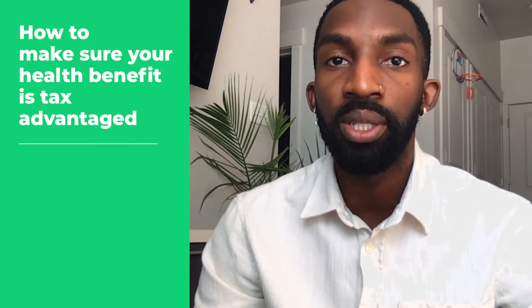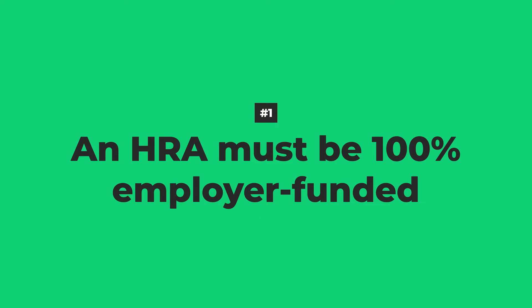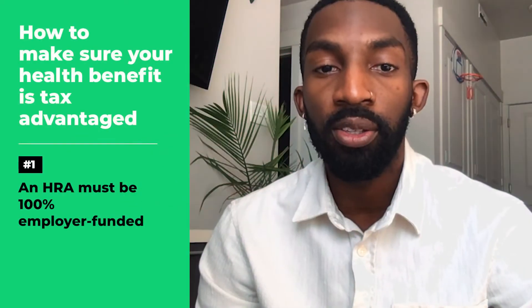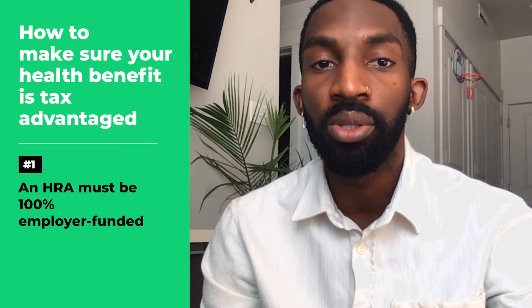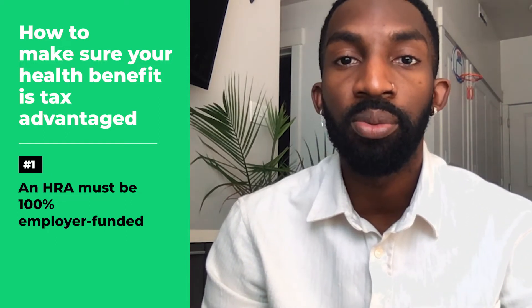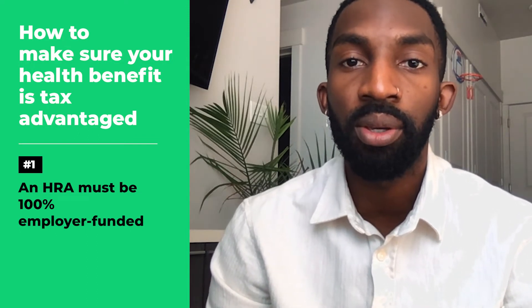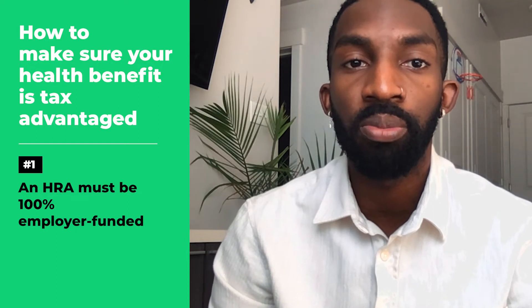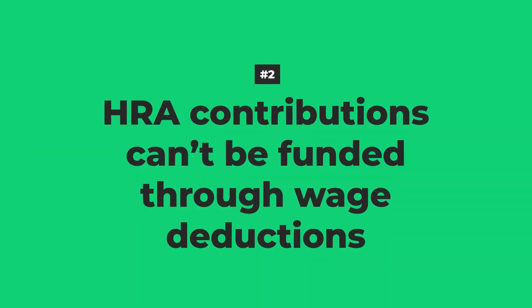Number one: an HRA must be 100% employer funded. Unlike a health savings account, or HSA, an HRA isn't an account that employees can add their own contributions to. Instead, it's an arrangement where the employer agrees to provide a set dollar amount each month for employees to get reimbursed for their individual health insurance premiums and qualifying medical expenses.